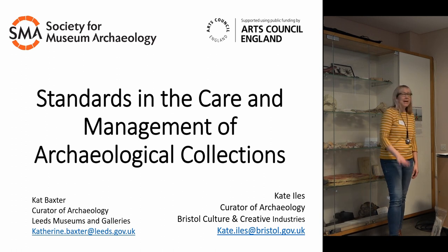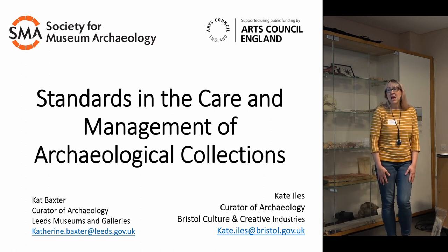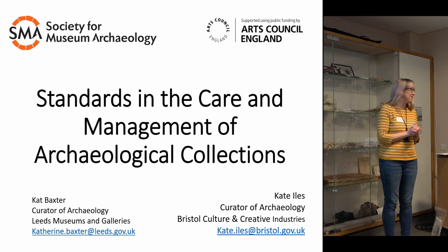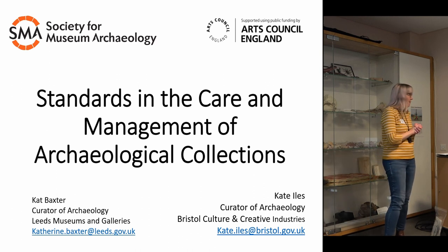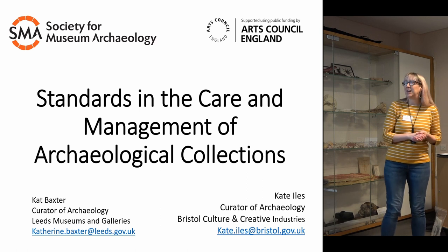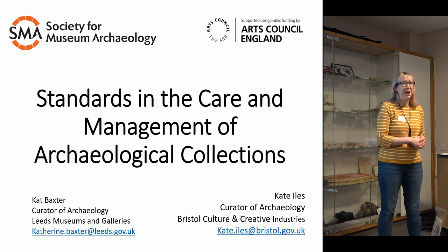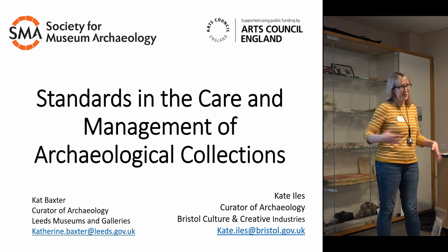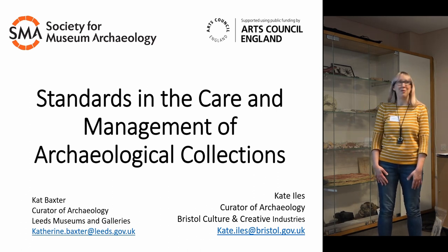I'm also secretary for SMA. I've worked at Leeds Museums — this is my 15th year, which is slightly terrifying because it doesn't feel like that long. Collections care and management of archaeological collections is a huge topic. We could very easily spend the next three days just looking at all the different ways you should care and manage for your collection, but I've got an hour.